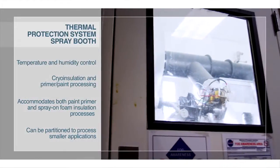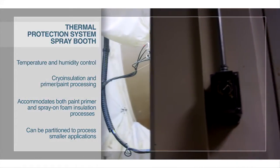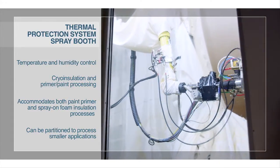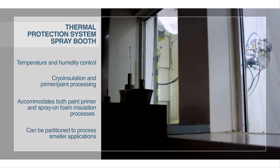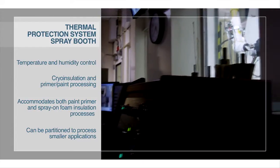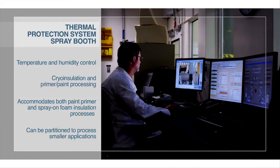The Thermal Protection System Development Facility was designed to develop environmentally compliant TPS materials and processes for current and future space programs. The TPS Development Facility is used to characterize materials and provide data on equipment and processing parameters to support large-scale TPS applications.